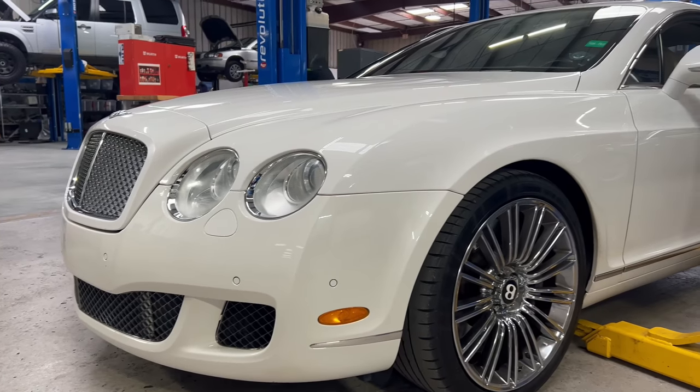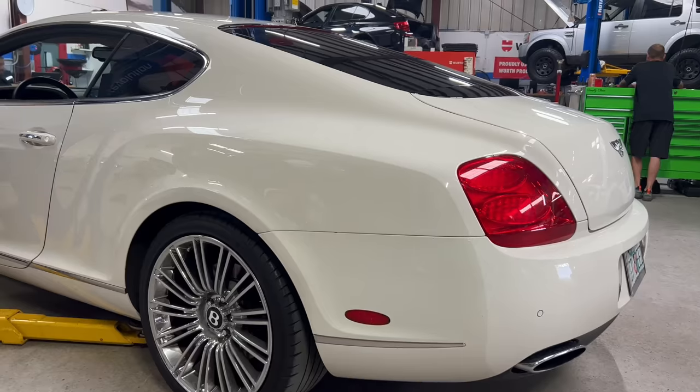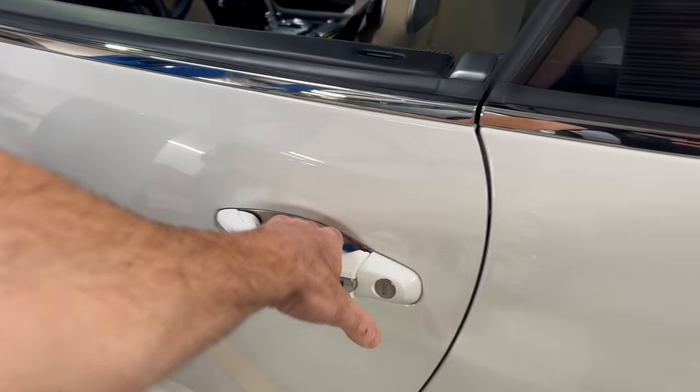Hey guys, this is Jamie, Jamie's Garage. I'm at my shop, Elite Motor Works in Sarasota. We're going to find out what's going on with this Bentley right here. So this is a 2010 Bentley Continental GT Speed, absolute beautiful car. Customer's complaining of a check engine light, so we're going to scan it, find out what's going on, and just kind of take you guys through the process.